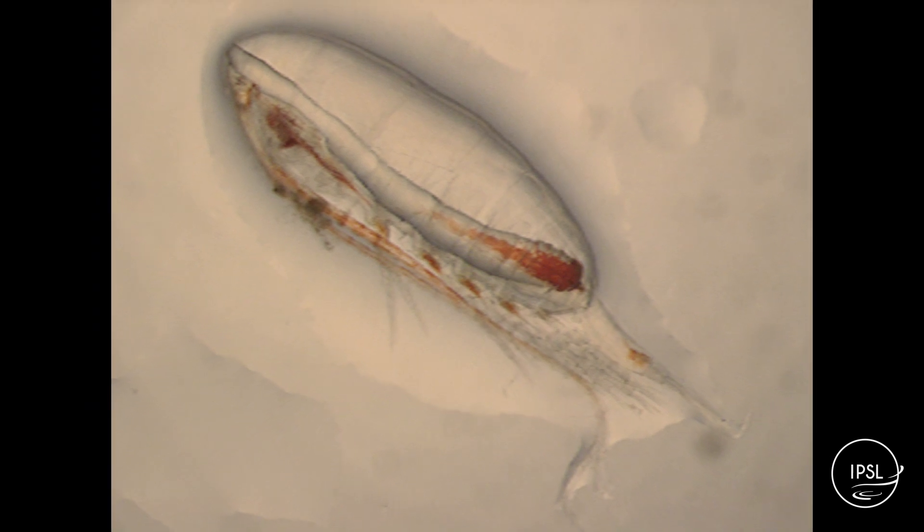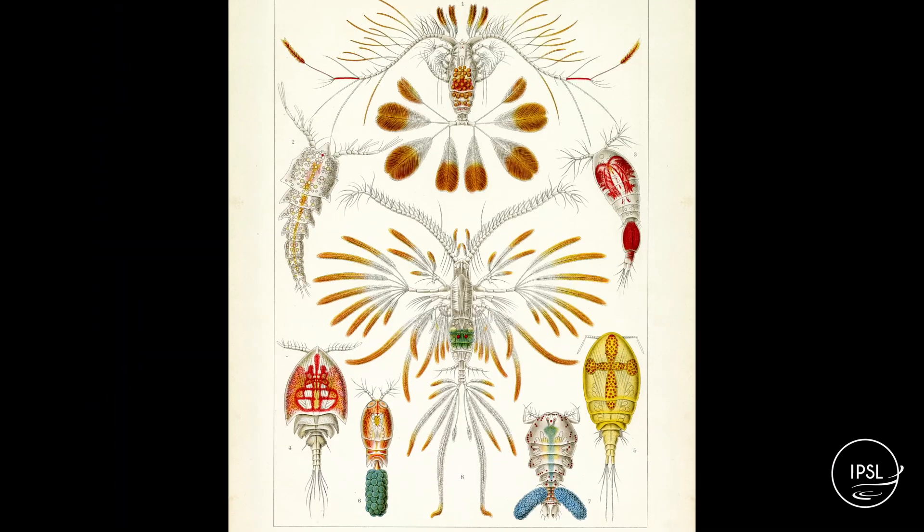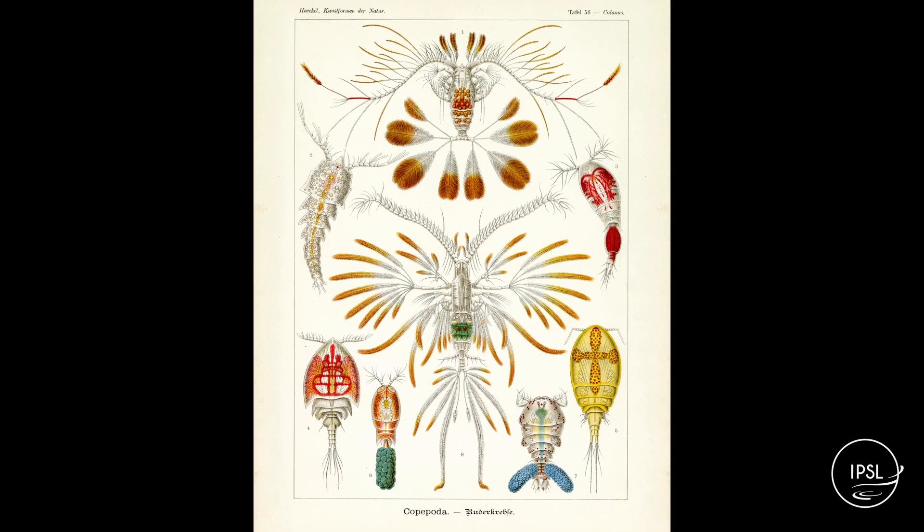On va retrouver plein d'espèces différentes, leurs caractéristiques principales. Il y a ces petits crustacés qui ont une morphologie assez particulière, avec un corps allongé en forme de torpille, de grandes antennes ou antennules, et un œil unique, qu'on appelle l'œil nauplien.